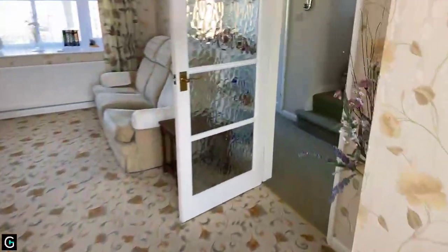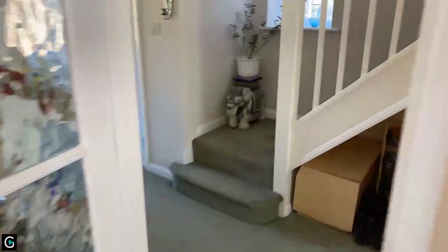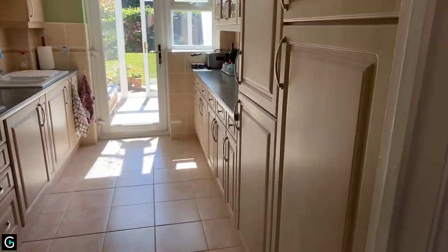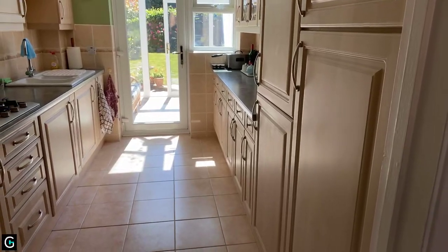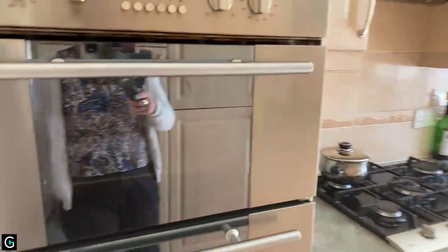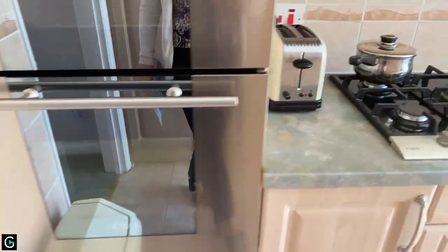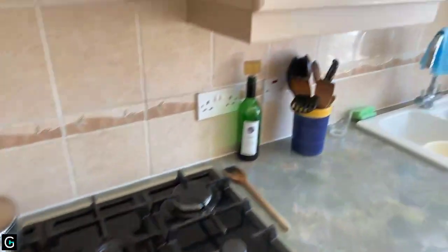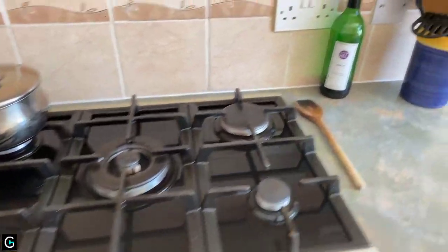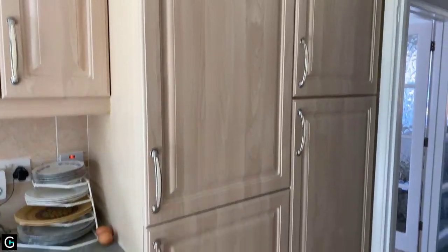The kitchen is eleven-six by eight — a really good size, nicely laid out and fully fitted. There's an eye-level oven and a large gas hob. Everything you need is in here. The fridge freezer is over in the corner, tucked away and integrated.